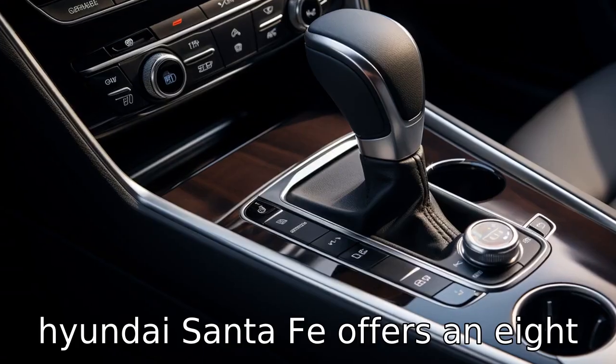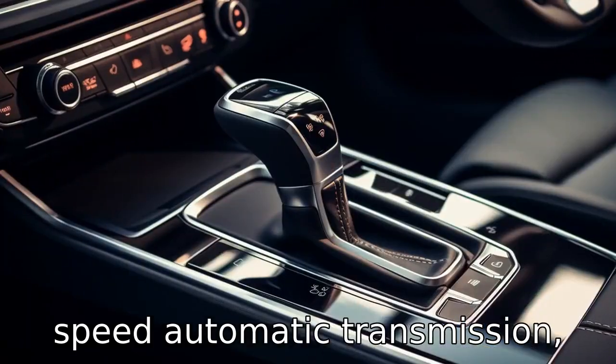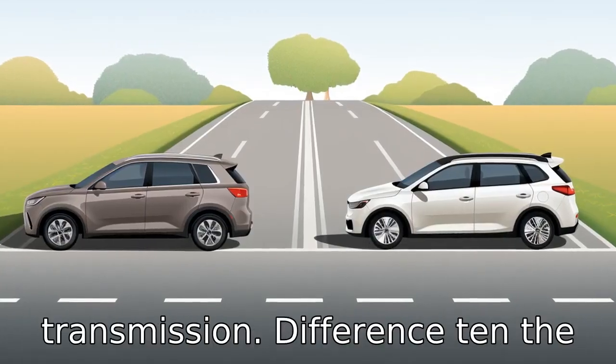Difference 9: Hyundai Santa Fe offers an 8-speed automatic transmission, while the Kia Sorento comes with a 6-speed automatic transmission.